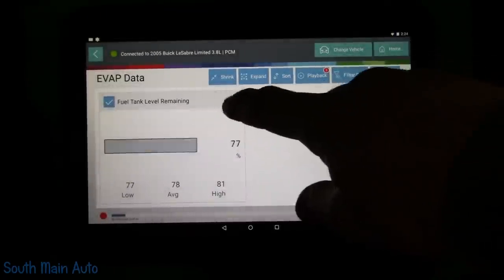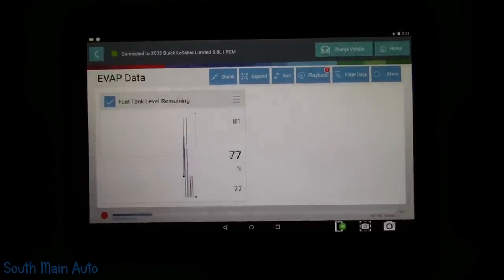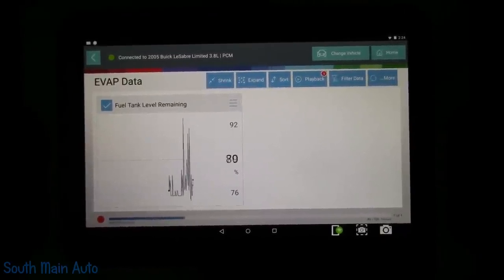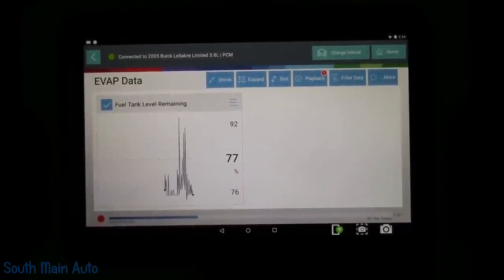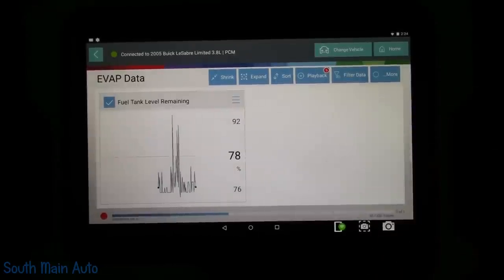Let's see if we got a line graph so we can see our fuel level sensor. We'll shake the car. We can see that works. Our fuel gauge is still — like I say — that's about 90%, so this gives us a rough idea.